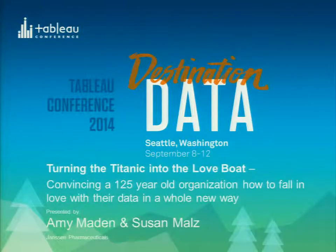Hi everyone, welcome. I'm so happy you could join us today. I'm here to talk about Janssen Pharmaceutical and how we are bringing our people and our data together to help our organization make decisions in better ways. My name is Amy. This is my co-lead, Sue. I'm going to be talking about the people and the adoption piece. Sue's going to be talking more about the data and some of the innovative solutions we've implemented.